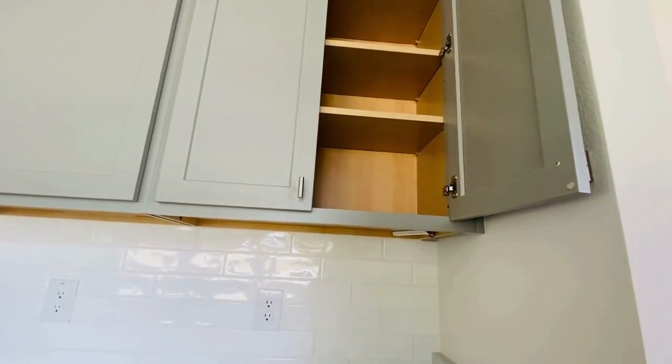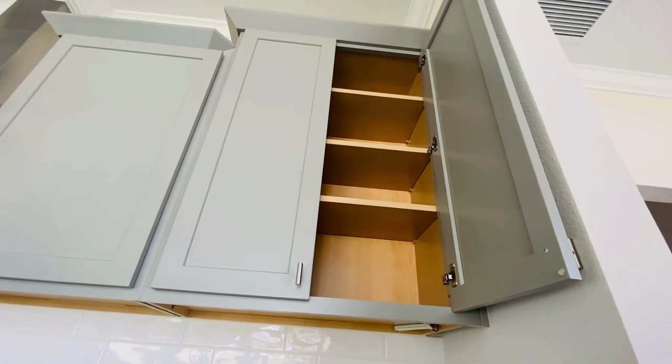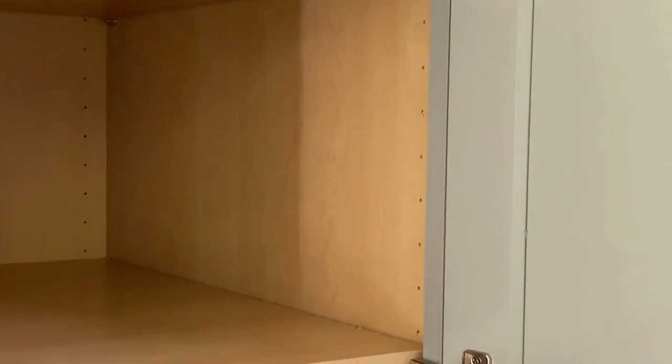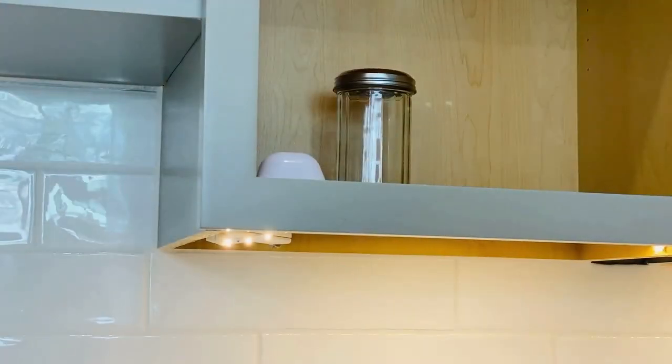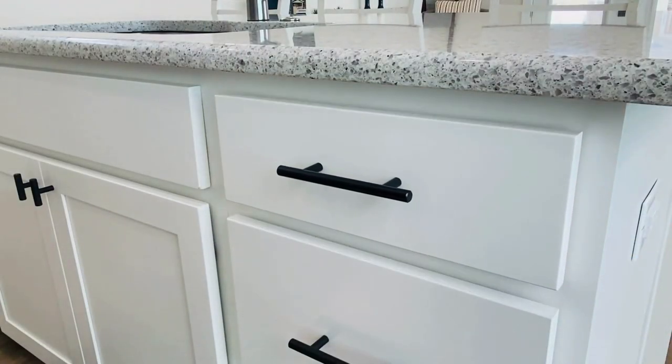Our kitchen cabinets are available in four different colors and come with attractive hardware. They feature natural maple laminate interiors and soft close mechanisms. The same soft close mechanism can be found in our kitchen's drawers.